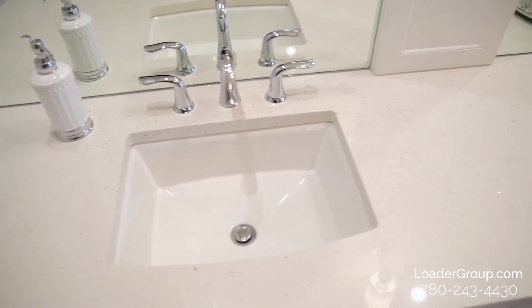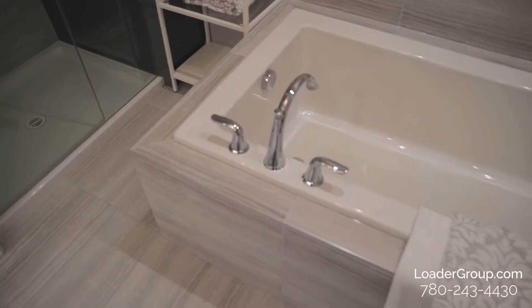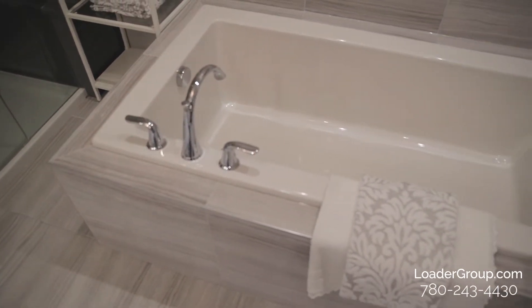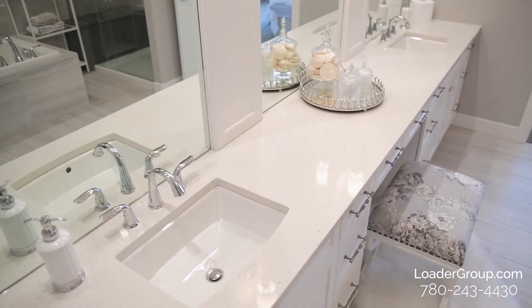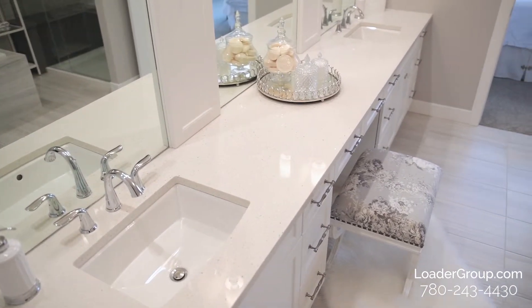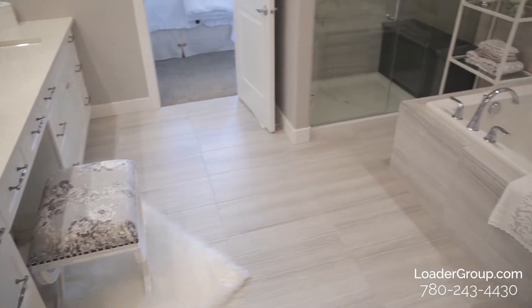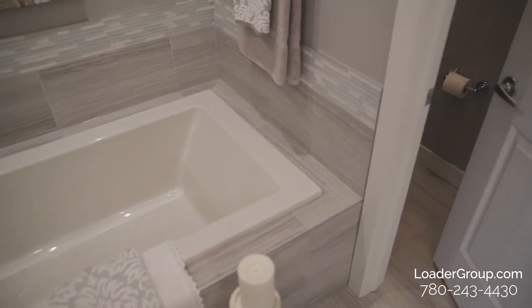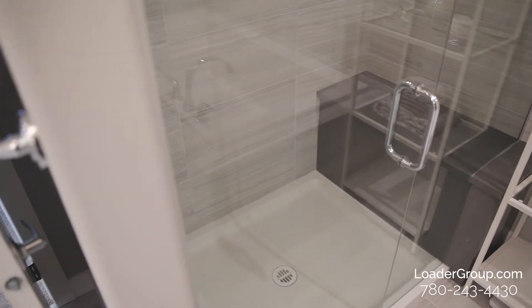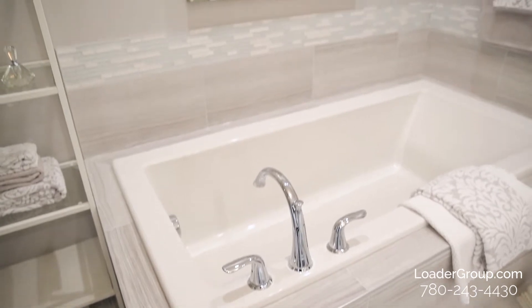I want to circle back to the ensuite because in my opinion, it's too beautiful to simply glaze over. It's the little things that make the biggest difference — like the feature wood in between the mirrors, the mirrors going all the way to the ceiling, the classy hardware just like in the kitchen, a vanity station right between the sinks with its own mirror, floor-to-ceiling tile, a granite bench in the shower, plus a separate tub. It truly is a spa-like ensuite.